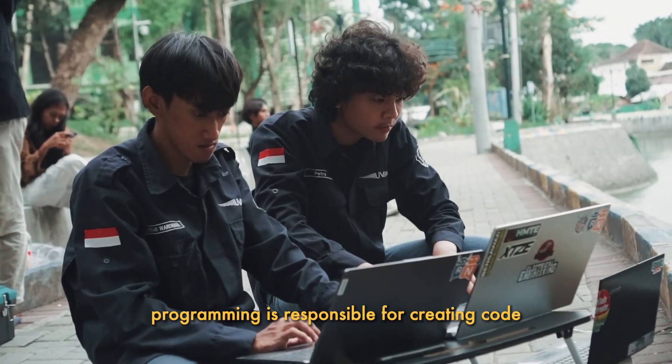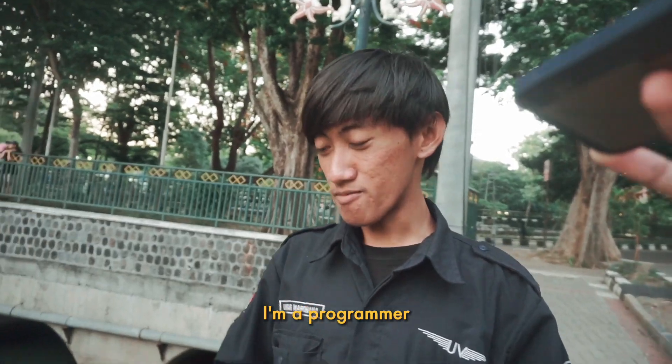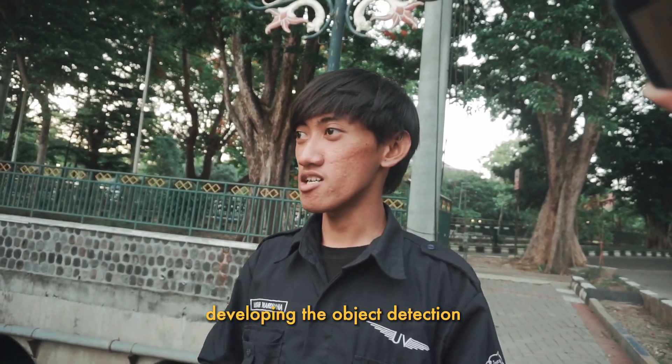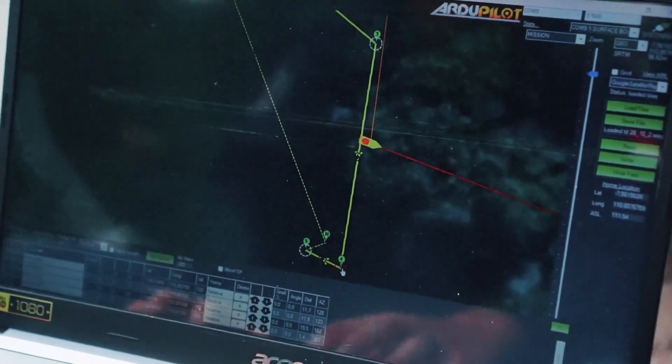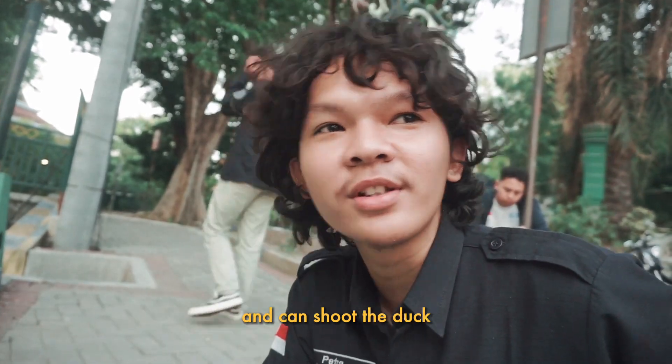Programming is responsible for creating code and software that enables the boats to navigate. As one programmer shares: "I developed a program for the boat, developing the object detection and our boat movement. I deal with the boat program so the boat can move and can shoot the duck."